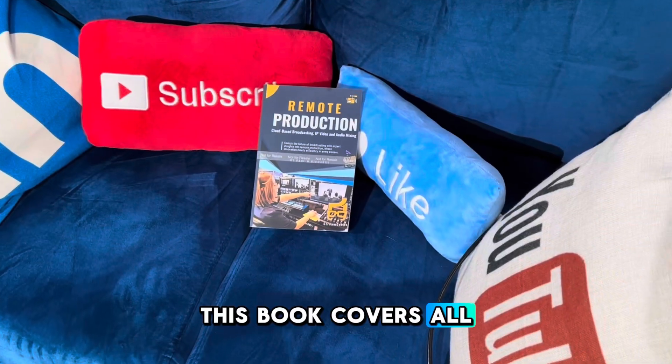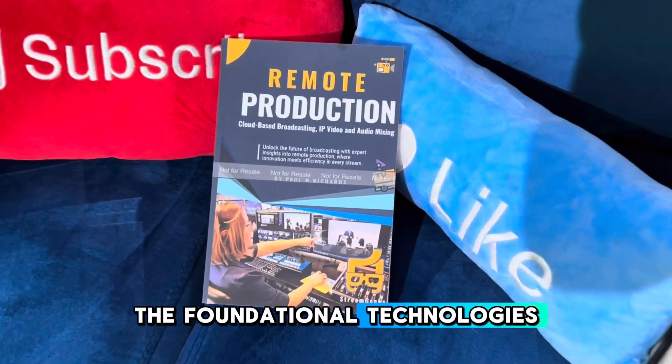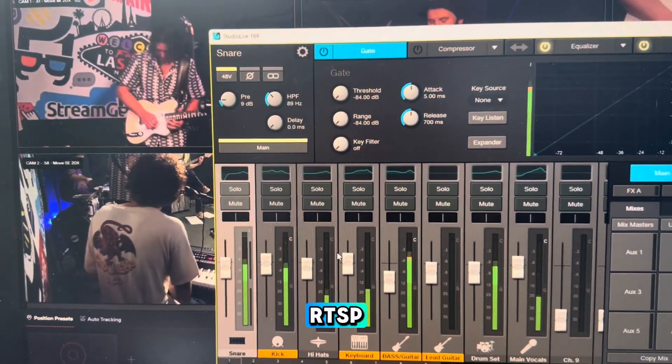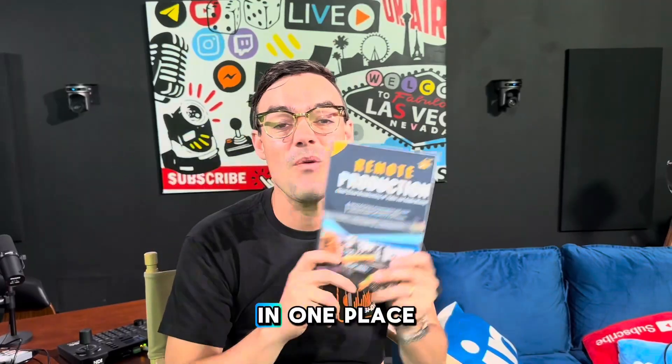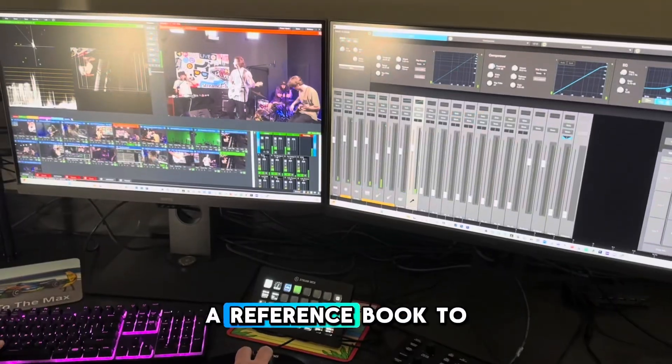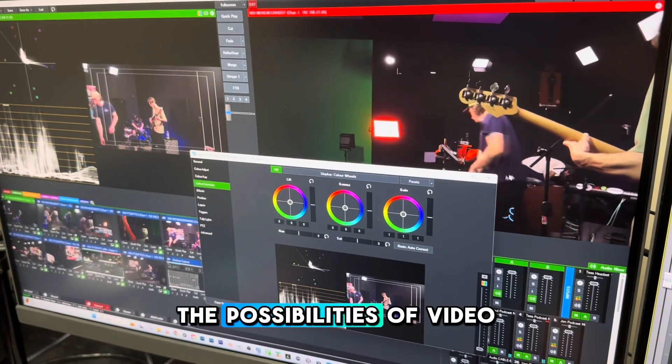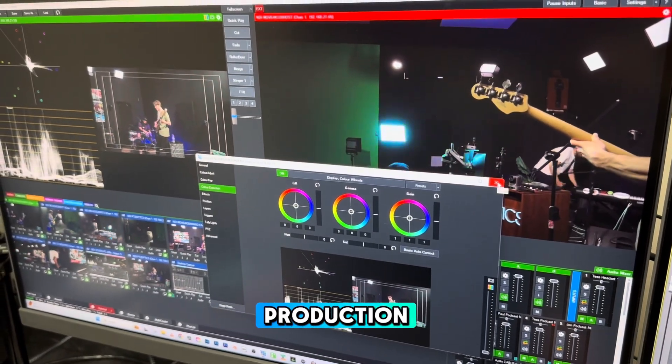This book covers all the foundational technologies such as NDI, Dante, RTSP, SRT, and RTMP in one place, where you can have a reference book to go back to as you're navigating the possibilities of video production in the cloud.